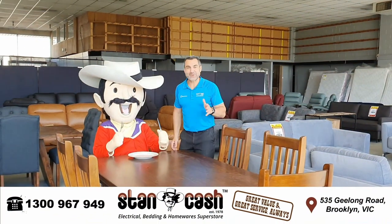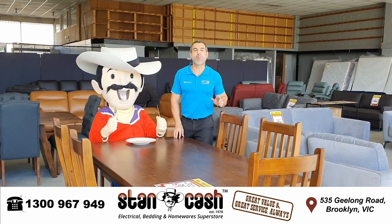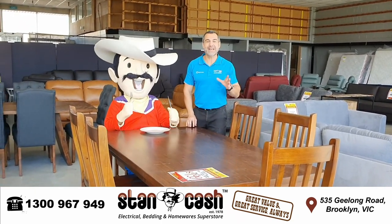And what about this great deal, Stan? We've got a seven-piece timber dining table which would usually sell for $1,299. We've got this one here for just $799.